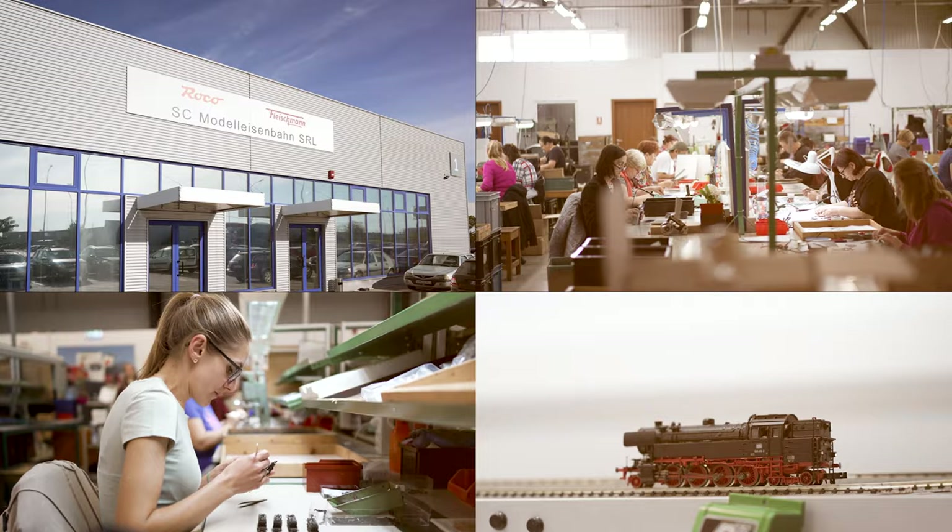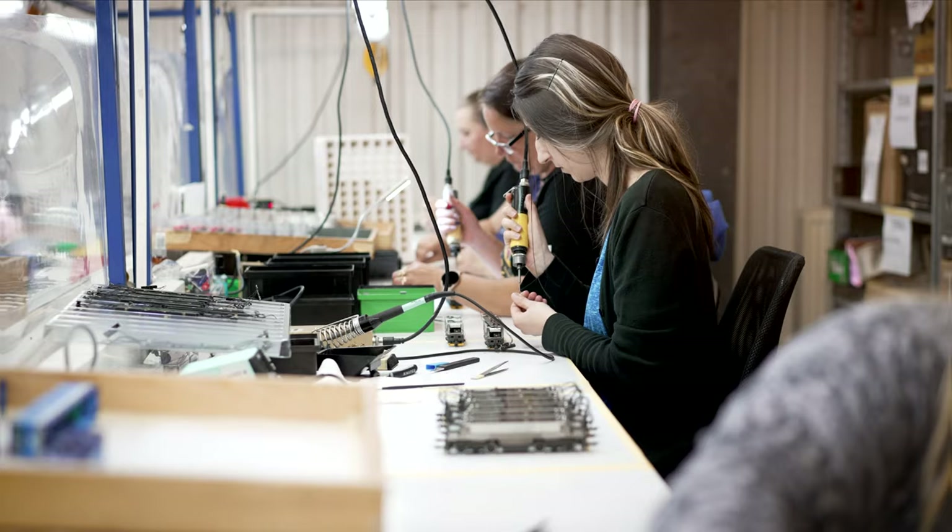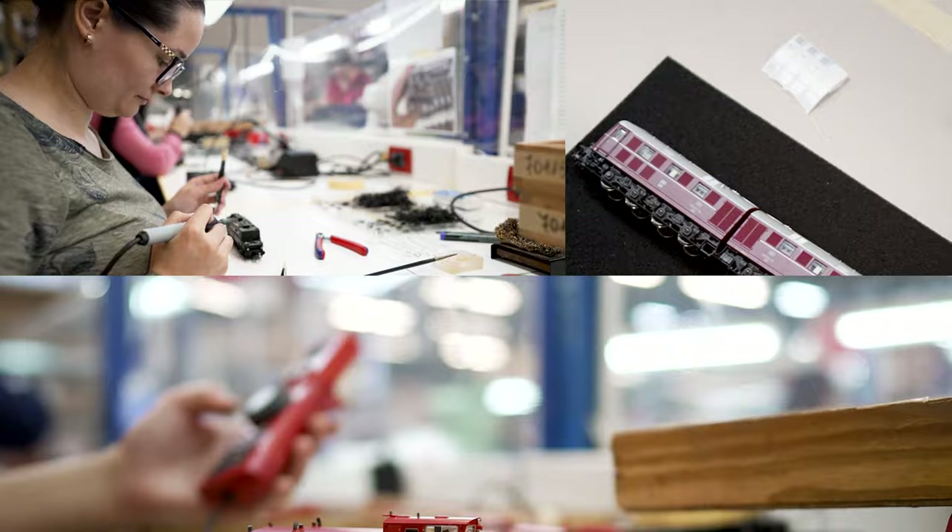Model Eisenbahn SRL is located in Arad in Romania, where models are painted, printed, and assembled. Different departments make sure that the Roco and Fleischmann models are prepared, assembled, and delivered to retailers.